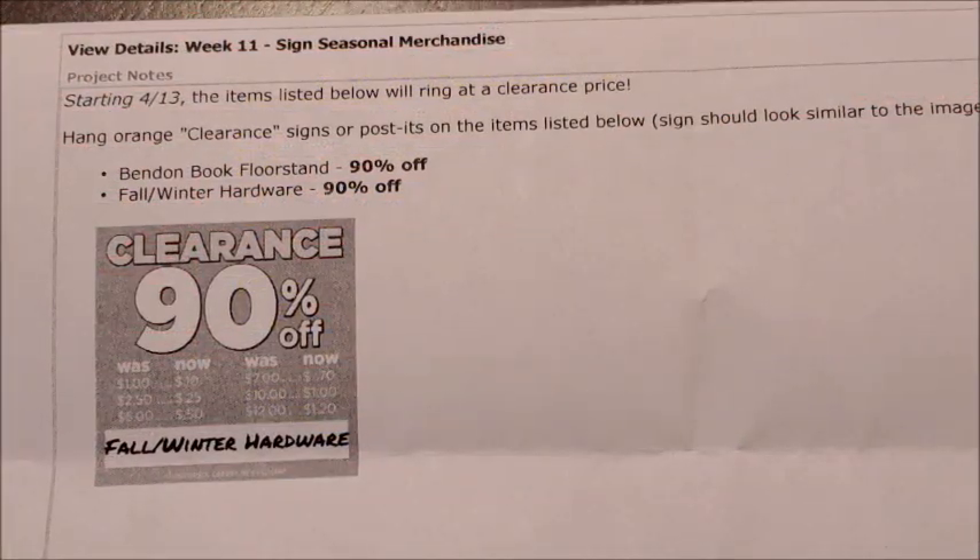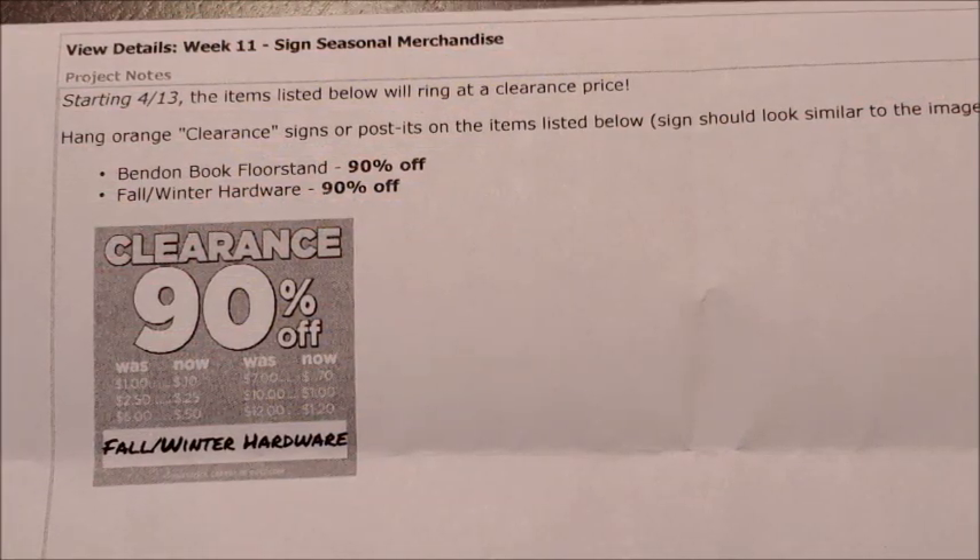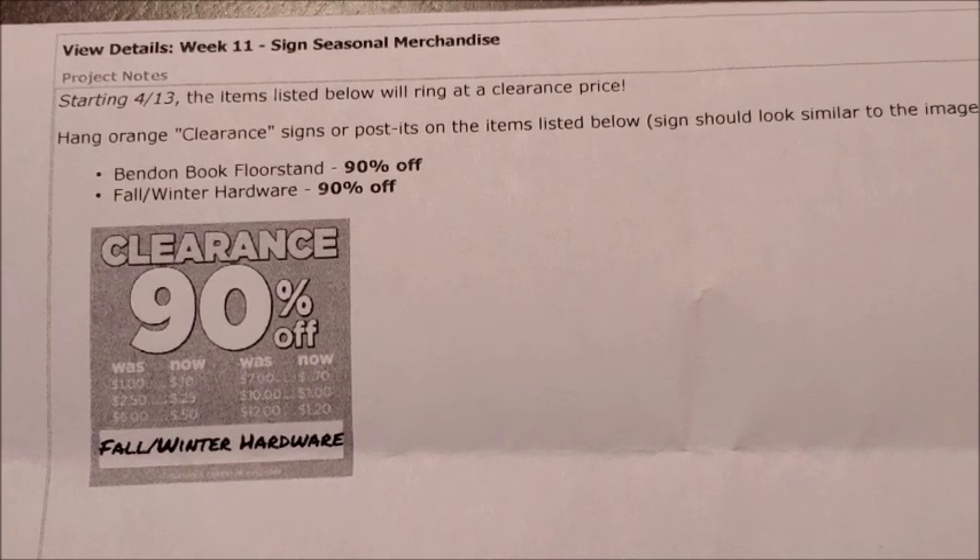Hey guys, it's Alicia Savings and I'm back with another video. In today's video we're going to be talking over the new weekly updates for our Dollar Tree stores as well as the new penny list for Tuesday, April 13th.